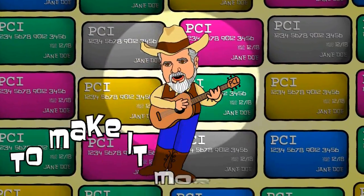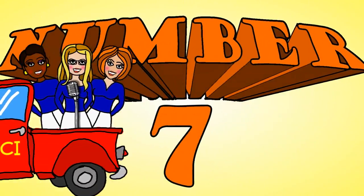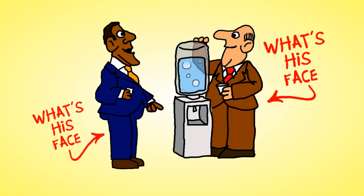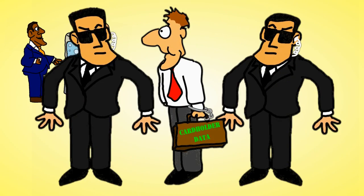Payment card info is sensitive for sure. Here are 12 requirements to make it more secure. Implement strong access control measures! Number 7 — that water cooler gossip's fine for all those what's-his-faces, but keep that cardholder data on a strict need-to-know basis.